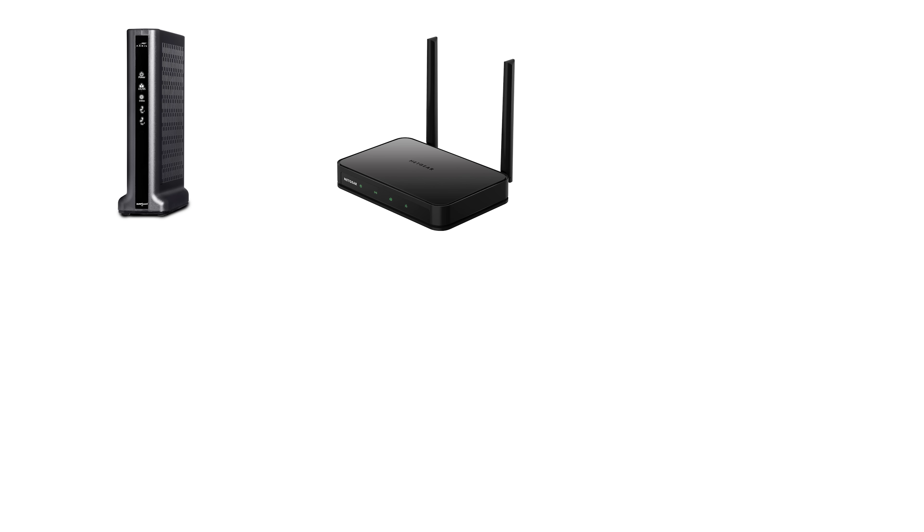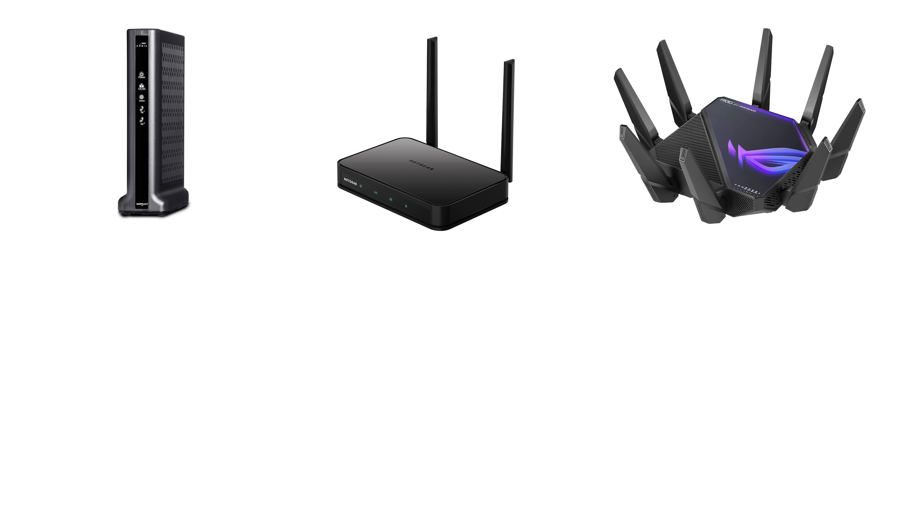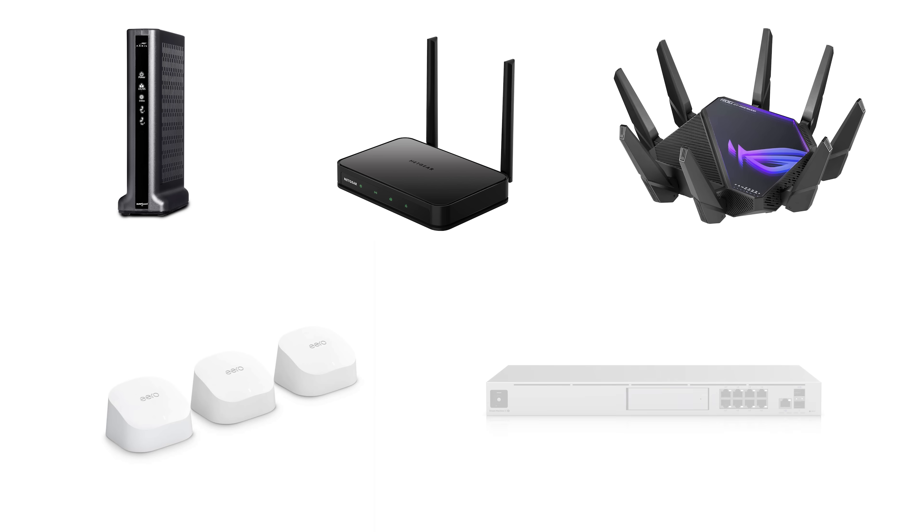I usually break wireless routers into five different groups. You have your ISP-provided Wi-Fi, which is usually referred to as a gateway. Then you have basic wireless routers, which are relatively inexpensive. Gaming routers, which are usually a bit more expensive with more features. Whole home routers, which come with multiple units that you spread out around your house. And then there's professional or commercial grade routers for professionals or tech nerds who want the ultimate control over their network.